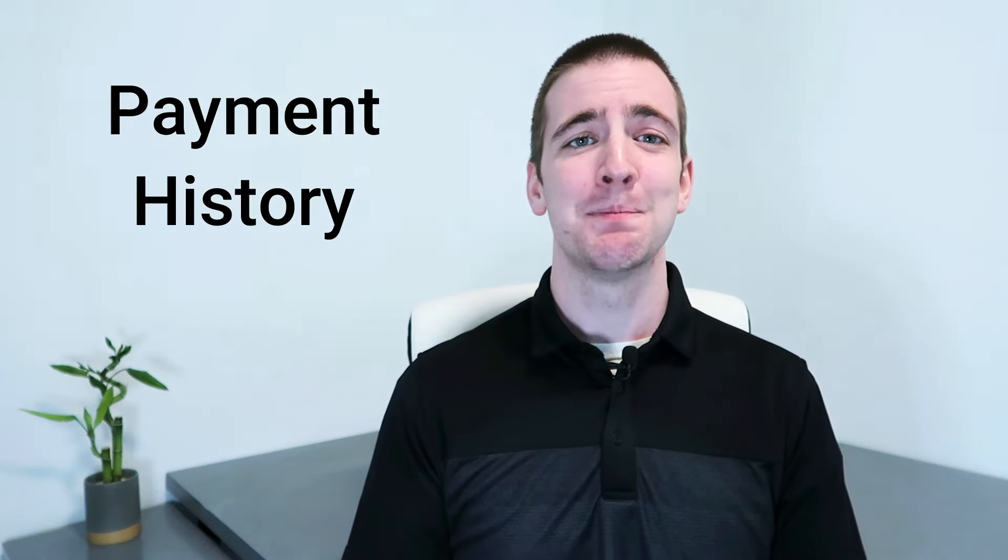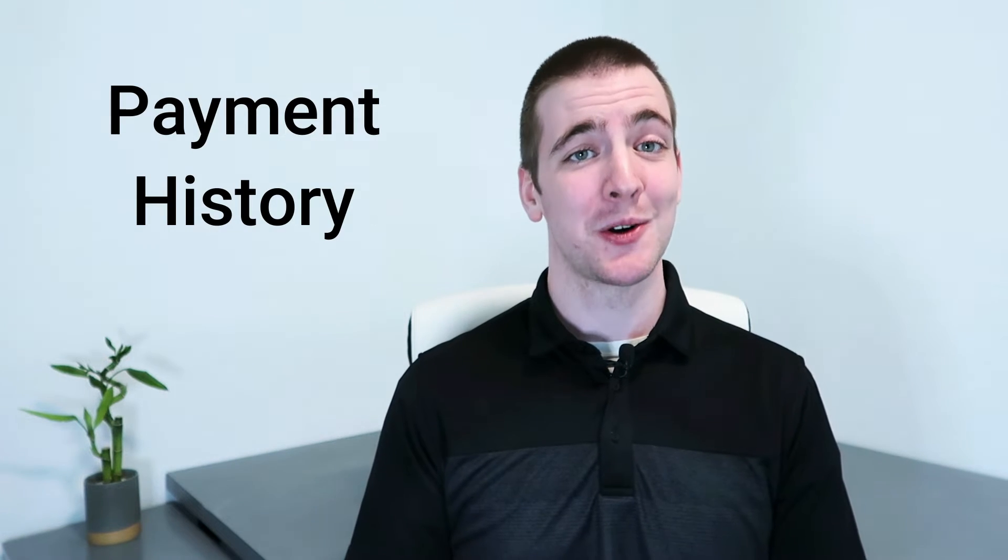Payment history is one of the most important factors in determining your credit score. Therefore, it's important to always make your payments on time. If you have missed any payments in the past, now is the time to start making them on time. This will show creditors that you are serious about paying your debts and improve your chances of getting approved for new loans.